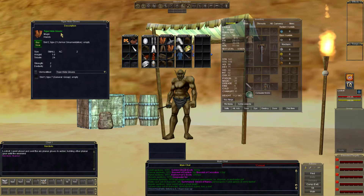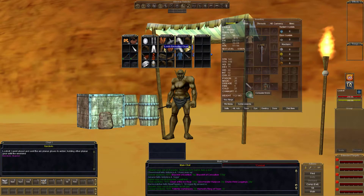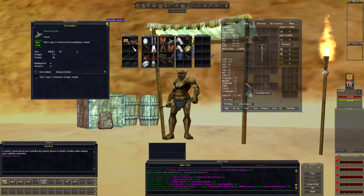Tiger hide gloves — weight of 1, Strength 2, Dex 2, AC 2. There might still be a monk who wants it, a little bit heavy but still serviceable. Rune circlet — 4 intelligence, 4 wisdom, 4 AC. This might be picked up by somebody; it's not too bad.